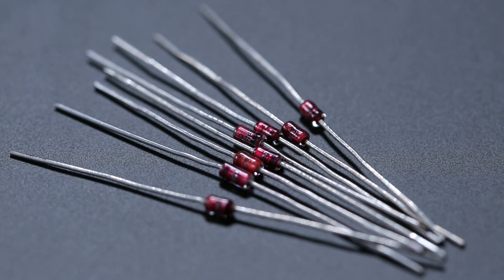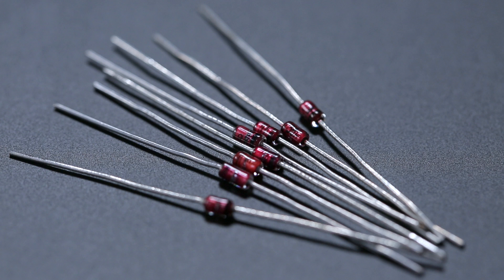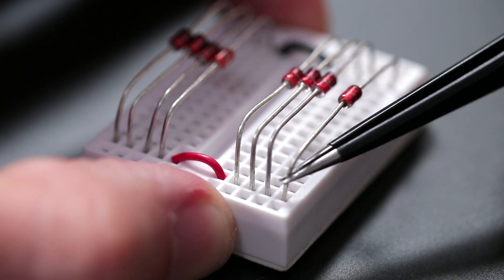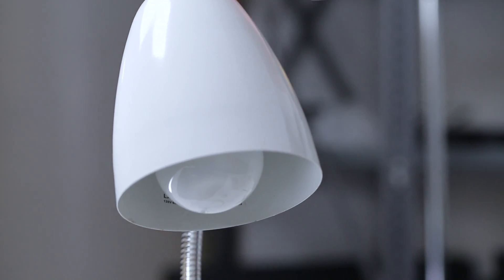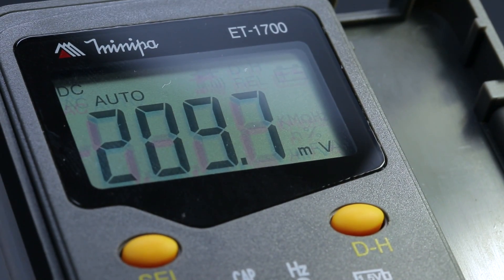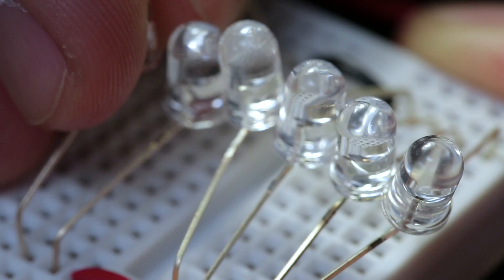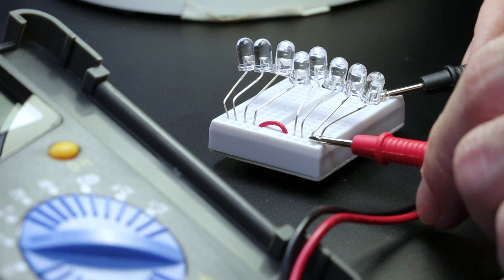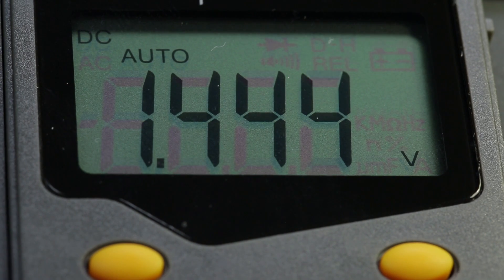Here we have a bunch of silicon diodes. They're the small signal type, so they have glass packages which should allow light to pass directly to the silicon. By wiring them all up in parallel and exposing them to light, we can see that in fact they do produce a little over 200 millivolts. And what about light emitting diodes? A row of eight red LEDs produces about 1.4 volts. These little tests won't produce much current, but they prove that diodes and LEDs do work in similar ways.